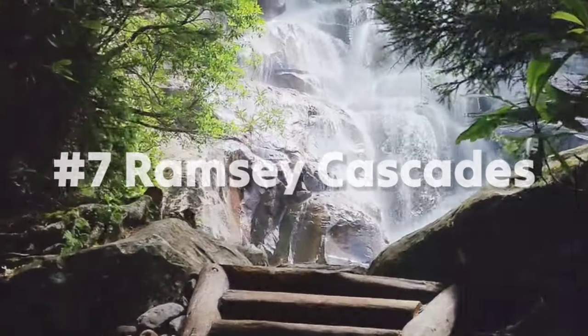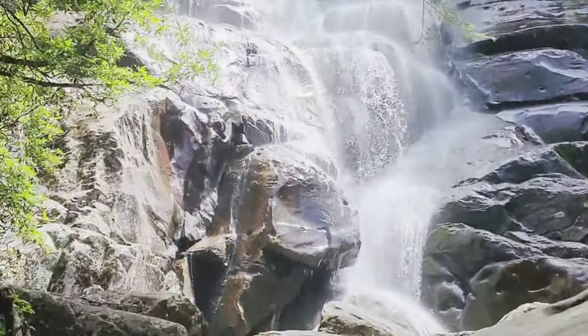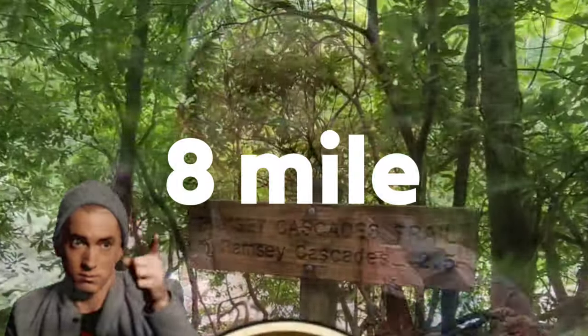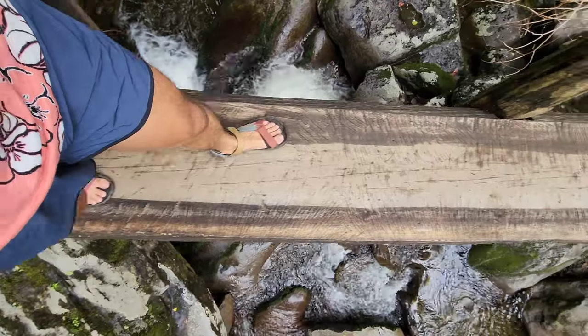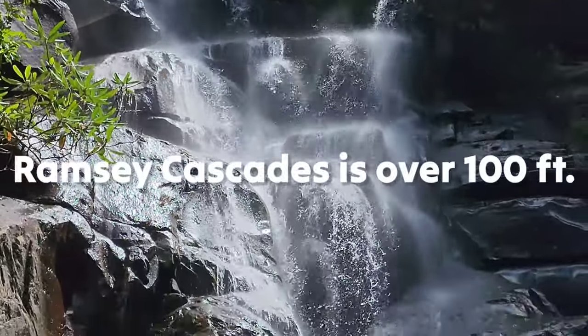Trail number seven: Ramsey Cascades. Tennessee has the most epic waterfalls in the United States, and if you're looking to be amazed, Ramsey Cascades is the trail for you. Located in the Great Smoky Mountains, this is an 8-mile out-and-back trail with over 2,100 feet of elevation gain. It's very doable but bring your hiking poles especially for the way down — save your knees. My favorite part is the final approach to the waterfall; there's nothing else like it in Tennessee, especially after a good rain. The waterfall itself is over 100 feet tall.